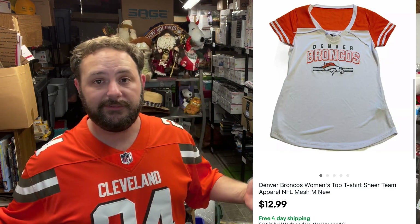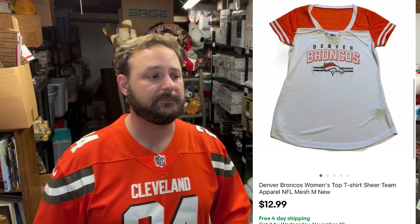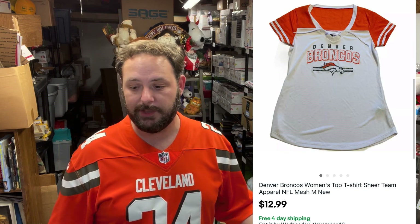I thought this one would sell a little faster, but I've had this since the early days of my reselling journey, going on two years now. I got this Denver Broncos women's shirt — it was NFL apparel, new with the tags, pretty nice shirt, but just kind of sitting. I think I spent like four bucks on it at a thrift store. I've been dropping the price on it and it did sell for $12.99 with free shipping. I profited, but I'm probably going to stay away from the women's sports stuff unless I see something really crazy.